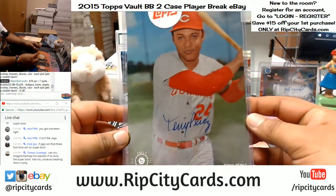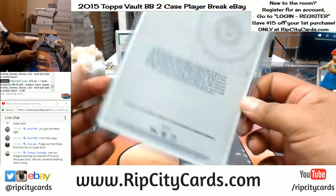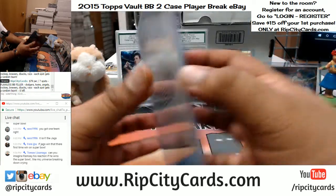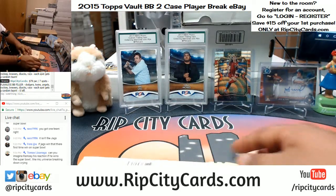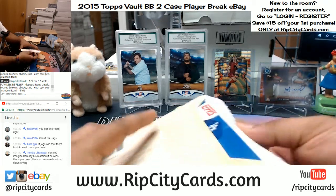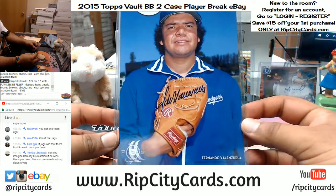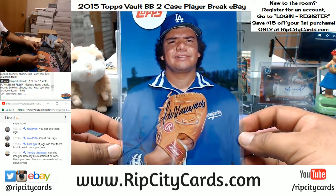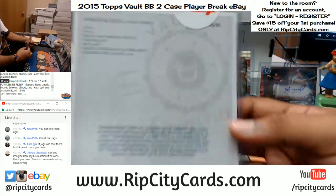Tony Perez of the Reds with the autograph — number 240. You got one of them now. And hey, it's my long lost father Fernando Valenzuela with the autograph — your resemblance is uncanny — number 1099.